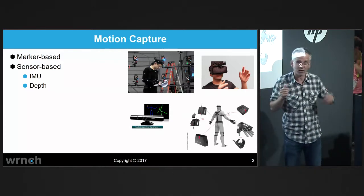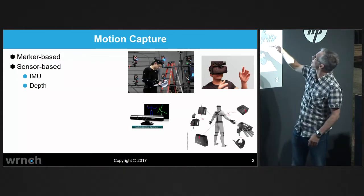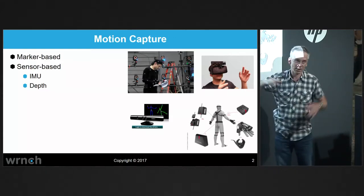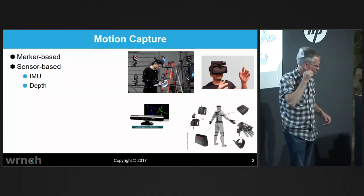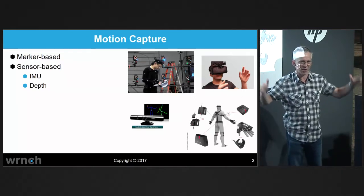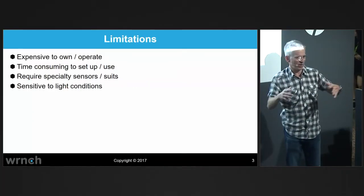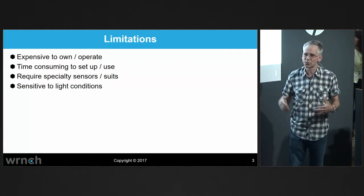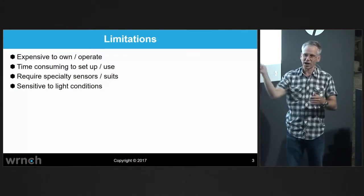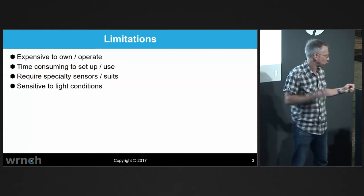Motion capture is super effective, but there are a few problems with it. You've got to wear funny outfits, super expensive equipment, and huge spaces. Even Microsoft Kinect, which is a great system — how many people had a Kinect in their house? Nobody wanted to. It takes up a lot of space, you have to shut the blinds. These are the obvious limitations: it solves a lot of problems, but it's expensive and hard to set up. That really limits where you can use it. If you want to watch your kid run and get bio data on their gait, you want to do that outside. So let's look at a different way to do this.